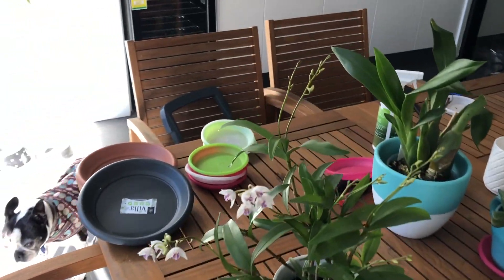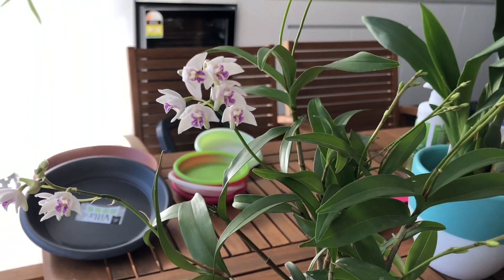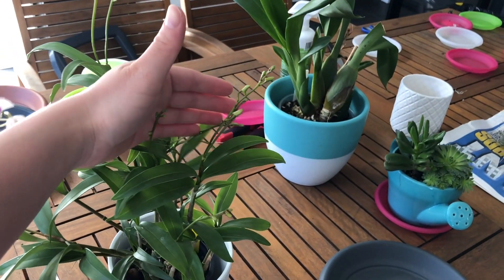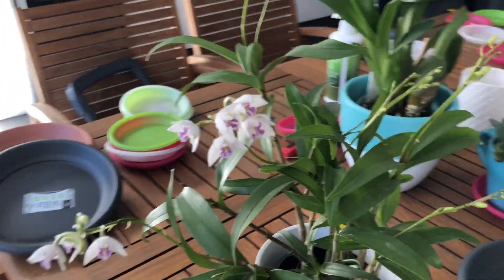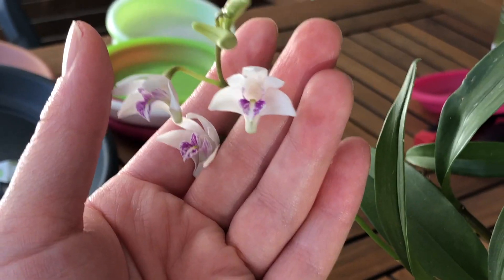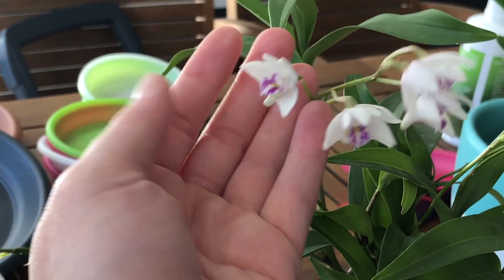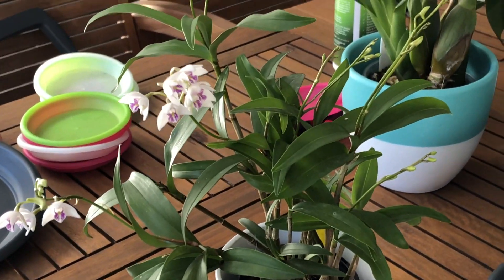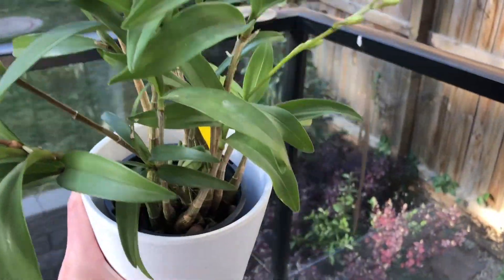Last but not least is my Dendrobium kingianum, which has just started opening up its blooms — still lots of buds left to open. They're really tiny, cute flowers with shimmery white petals and a magenta lip that's patterned with a little stripe down the middle. It's also fragrant during the day and smells quite strongly of sweet jasmine — jasmine mixed with honey. It's really strong; if you didn't like the fragrance it could be a bit overpowering, but the flowers are so cute.